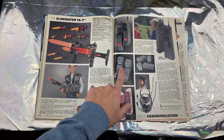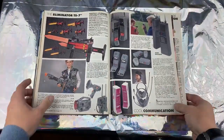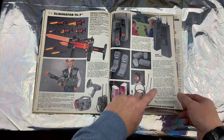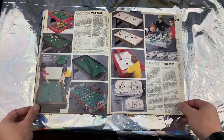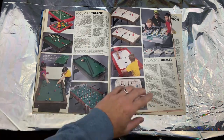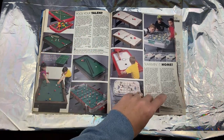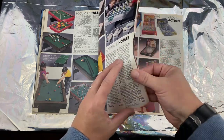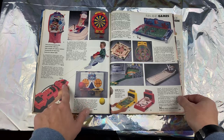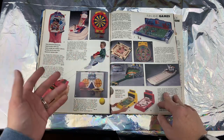Here we have walkie talkies — Billy and Judy are talking to each other. Here's a guy working at McDonald's: 'Welcome to the world, can I take your order?' Pool, foosball — I don't know what that is — but air hockey!